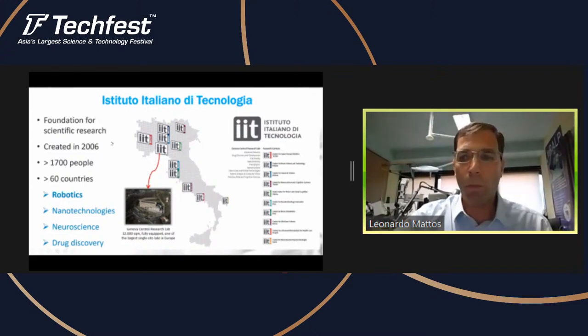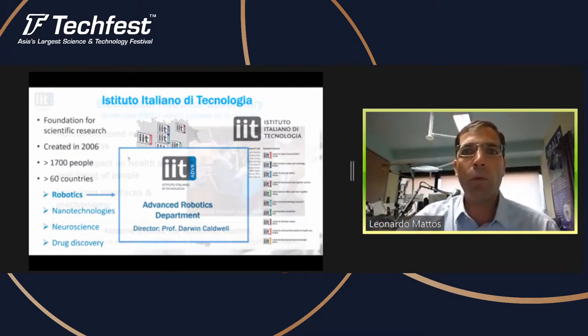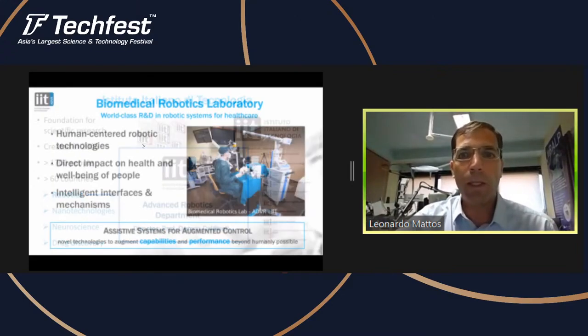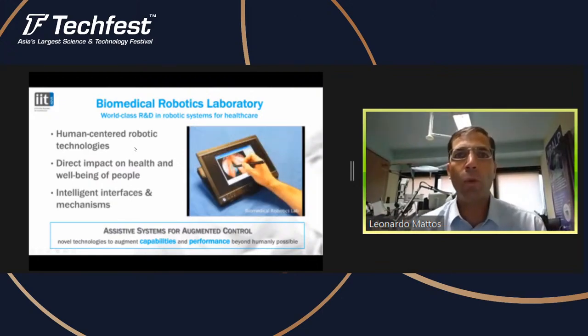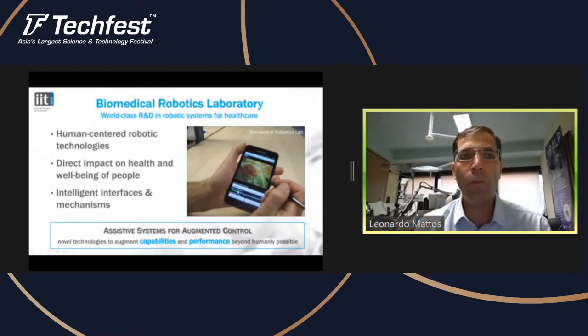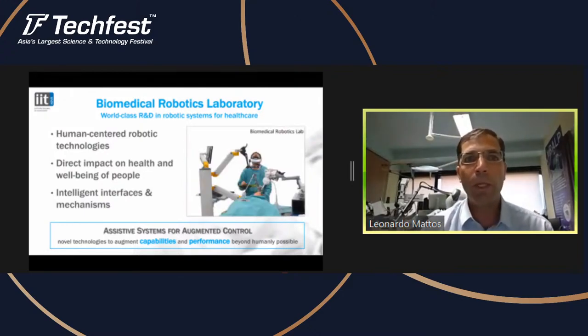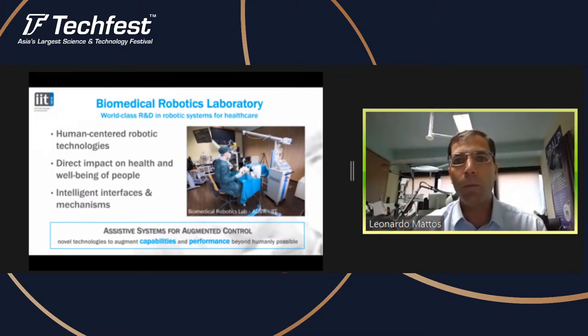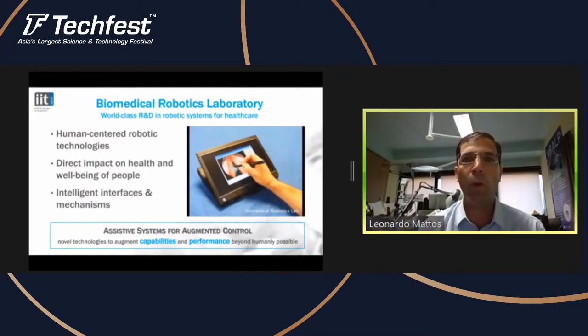I'm part of the robotics group, part of the advanced robotics department, and our director is Professor Darwin Caldwell. I'm leading the Biomedical Robotics Laboratory. Our mission here is to do research and development towards robotic systems for healthcare, and this means our technologies are pretty much human-centered — we want to develop things that have a direct impact on the health and well-being of people.